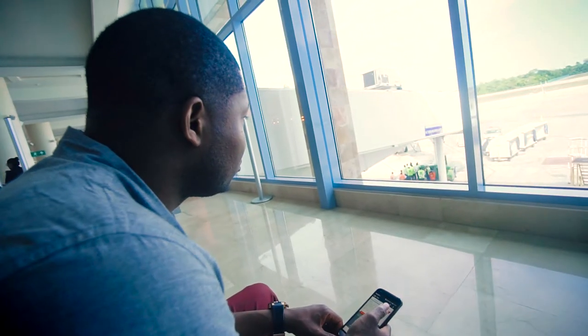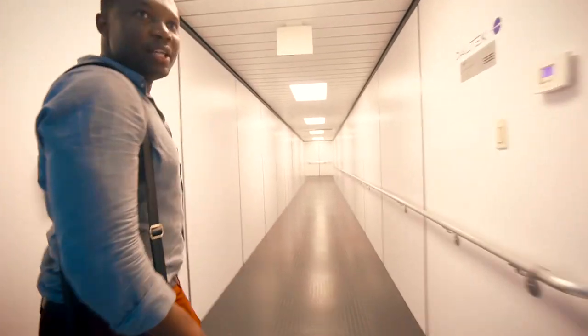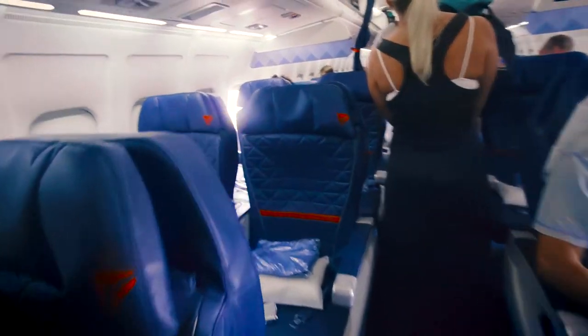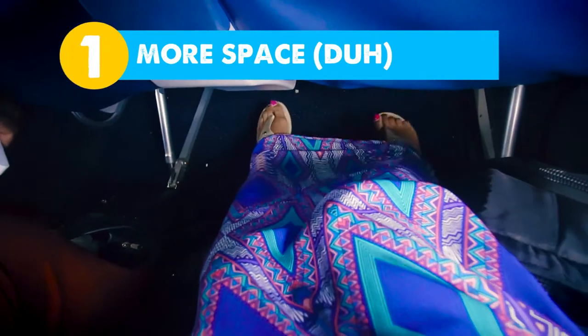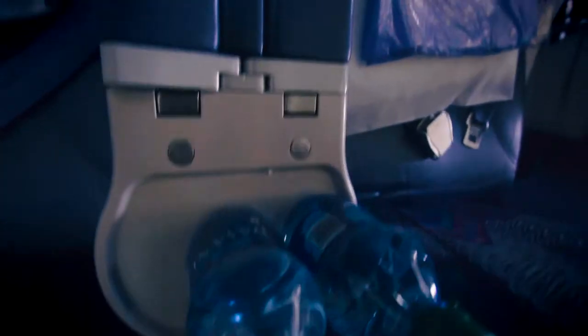The moment of truth — what does business or first class actually look like on a short haul flight? The first thing we noticed was how much more space you get: the overhead bins, the leg room in front of the seats, and more separation between you and your neighbor.